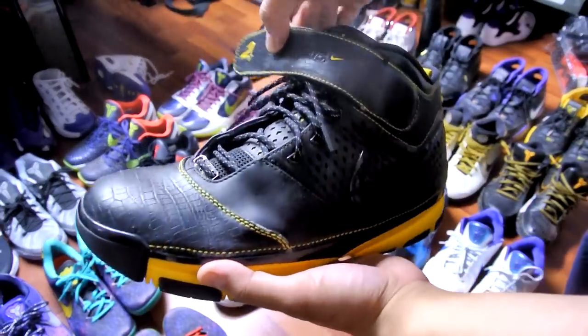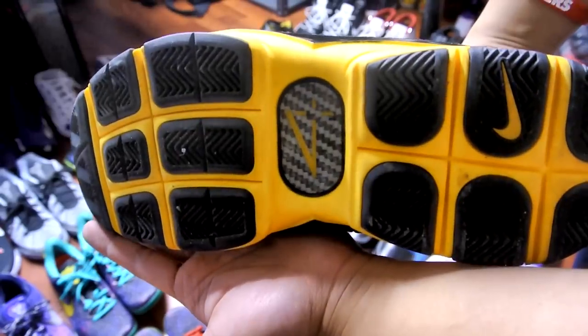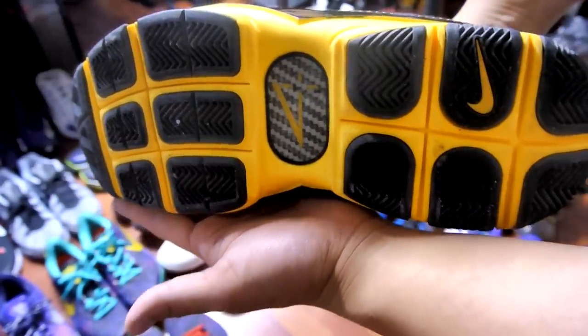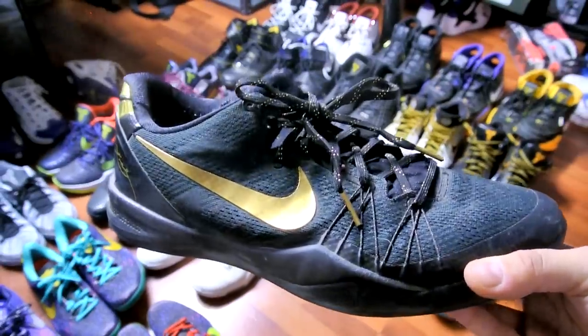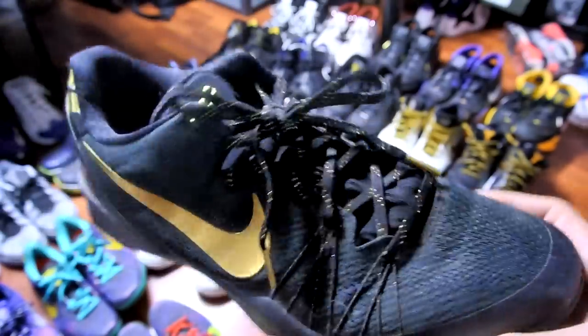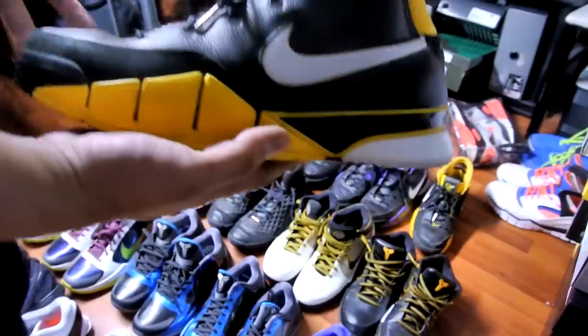Next up, the classic black and yellow — sorry, Carpe Diem theme right here. I'm actually surprised they haven't used Free and the herringbone more often throughout the years just to try it out and see how effective it is. I completely forgot about this shoe — this is the Kobe 8 Elite in the black and gold colorway. I actually brought these to China so I kind of left it in the bag and completely forgot about it.